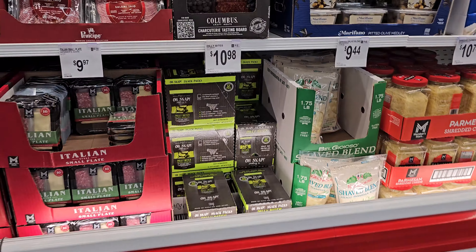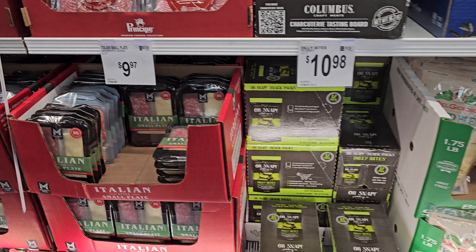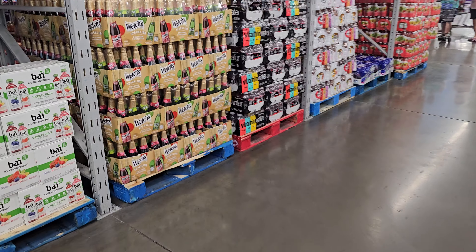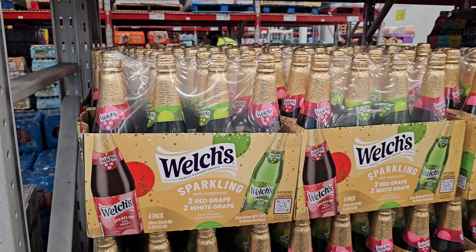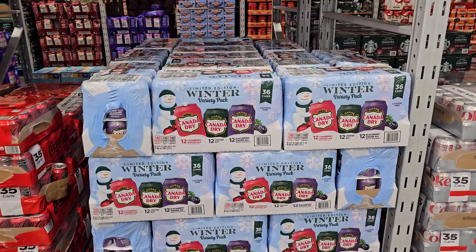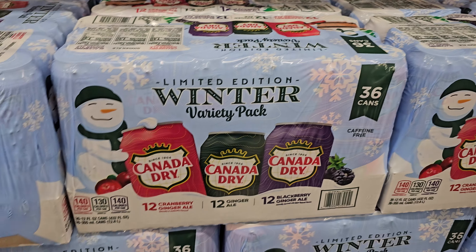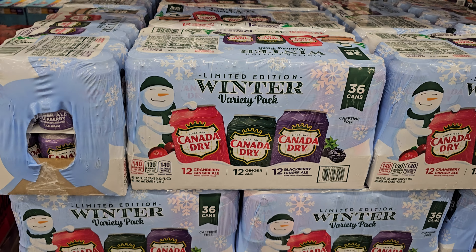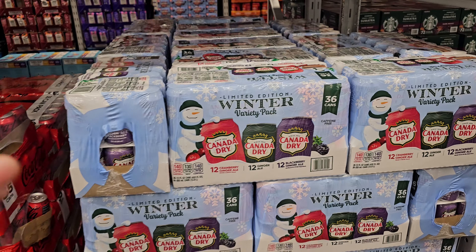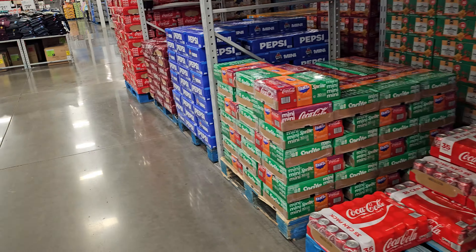These are actually quite good. The Oh Snap pickles are here for $10.98. $9.97 — we have the Italian small plate. Welch's is $11.98 for sparkling, too red and too white. The winter variety pack is out. We only like this and this — I mean, this is okay. I wish they just had the cranberry by itself — they used to. They used to have cranberry by itself and regular, then they added this new one.